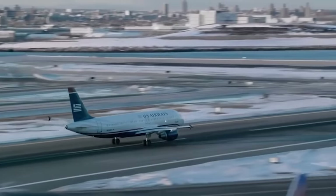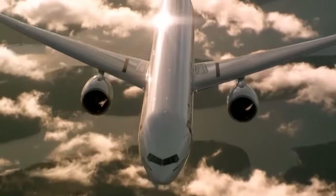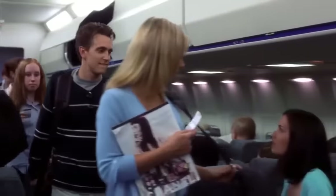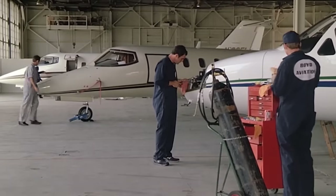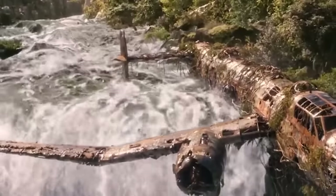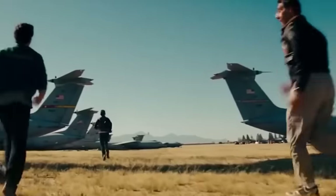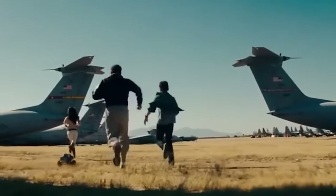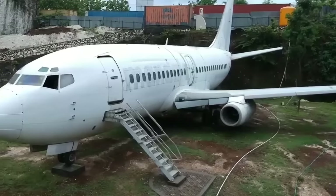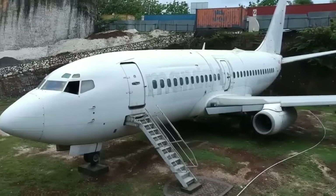There are three places you might reasonably expect to find a plane: in the sky, at an airport loading or unloading goods or passengers, or in a hangar waiting for a new job. If they turn up anywhere else, it tends to be a surprise. Just like old clothes, disused mobile phones, and broken-down cars, planes can become abandoned and turn up in some very unusual places.